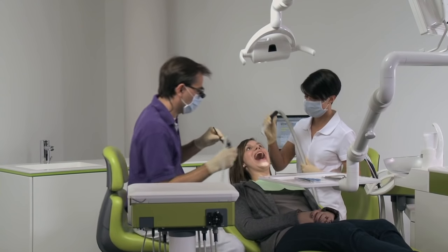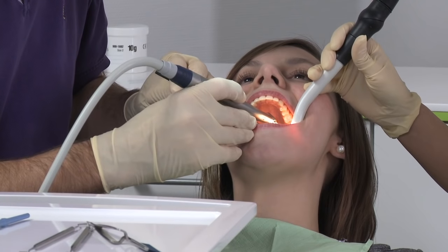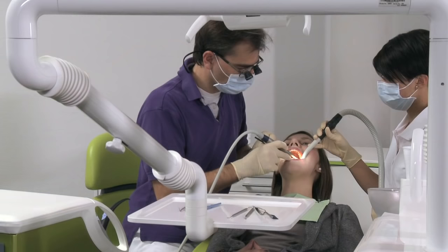The LED technology in the treatment lamp and instruments allows optimal lighting and view of the area being treated.